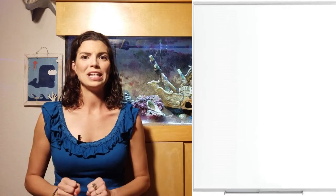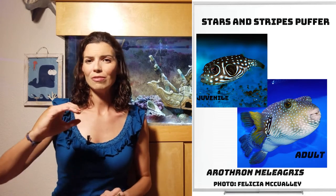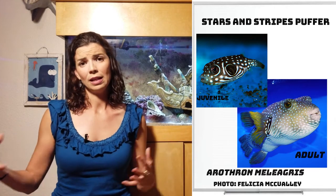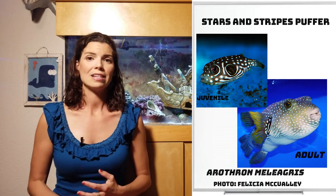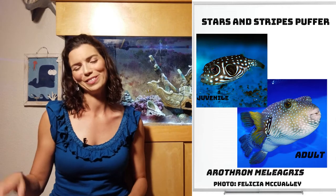Our next puffer is going to be the Stars and Stripes Puffer. I'm classifying them as a large puffer. I don't often see them that big in home aquariums, but they do get to be rather large, and they have that signature polka dots and stripes pattern on them. They're cool fish.